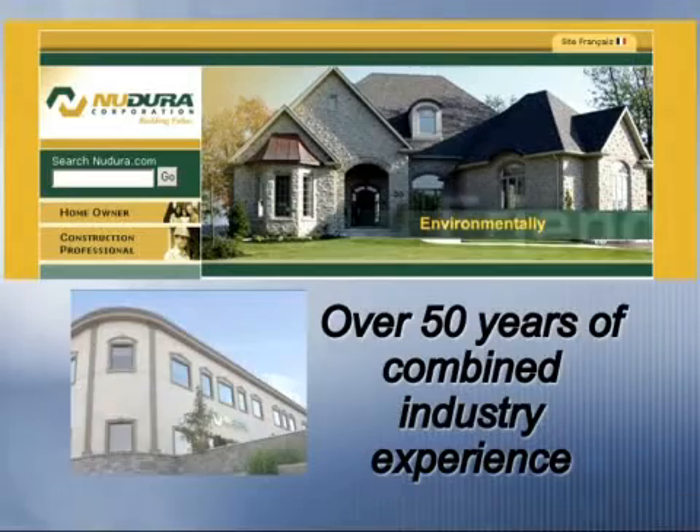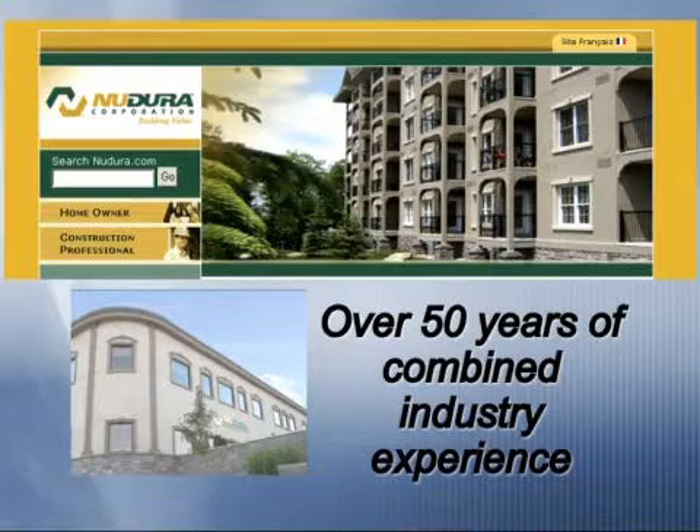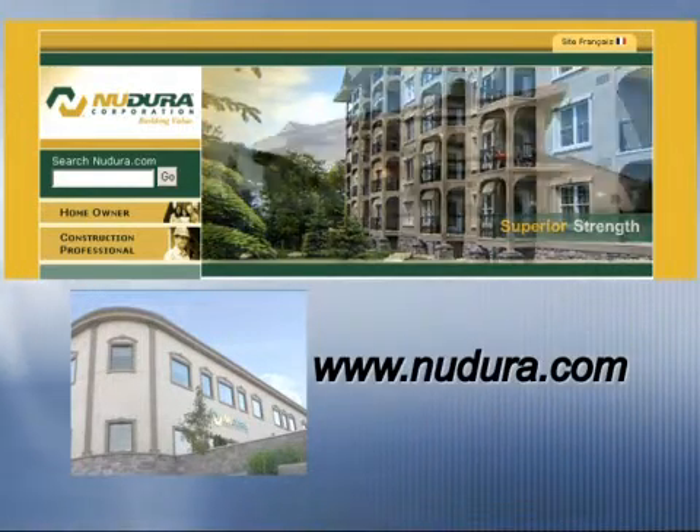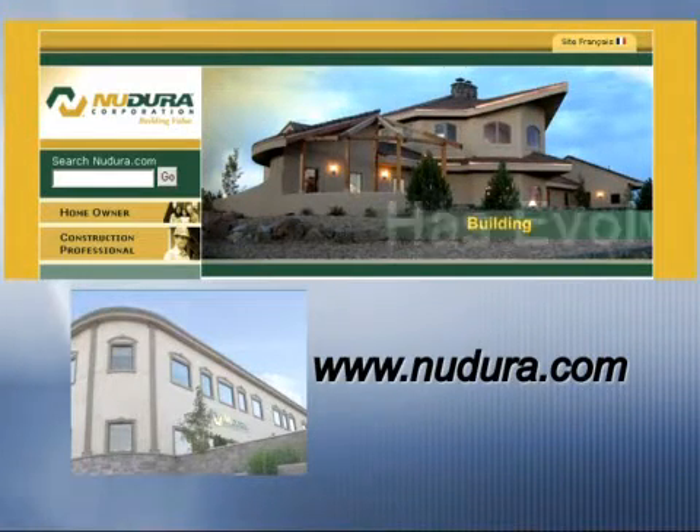Nudura has a technical department that deals with all our distributors if they have any questions regarding code issues or how to build the walls, what rebar placements should be done. We have a full department that will help them, and in turn the distributors will help the contractors, which will help the whole process go a lot smoother. We also offer training courses — there's a one-day training course to learn how to install Nudura. Once you've taken that course, a distributor will set you up with a contractor to work with for a couple jobs so you can really get the hang of it before doing it on your own.